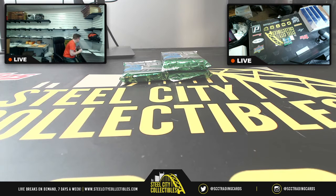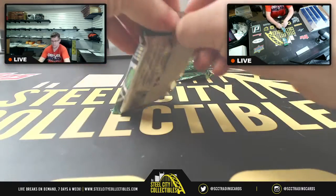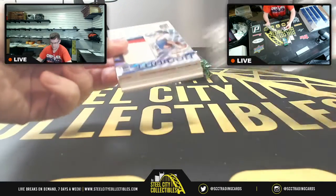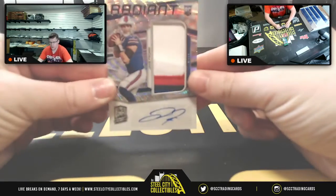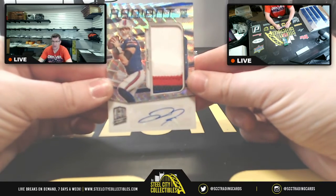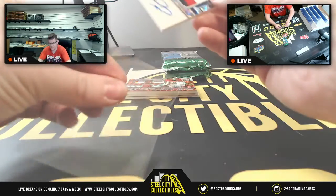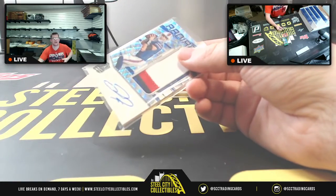Kyle, you're at two — let's see. Bills Mafia, where you at? Kyle, a Radiant RPA for Jake Allen — a four-color patch, numbered 9 of 25 on that one. And I hope our resident Chiefs fan is in the building for the next card.